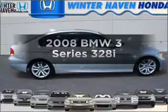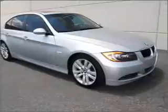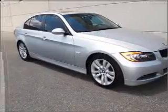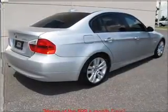Imagine yourself in this 2008 BMW 3 Series. This is the set of wheels you've been looking for, with a reliable six cylinder engine connected to a smooth shifting automatic transmission. Stand out from the crowd with premium wheels.